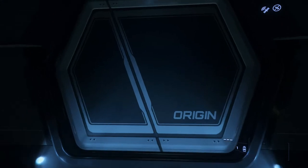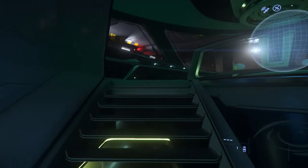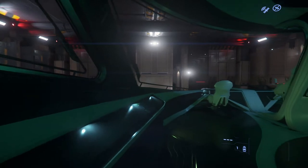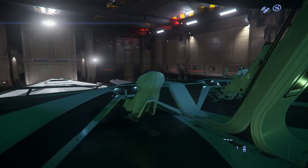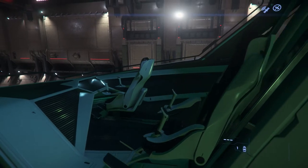I don't know if any 890 Jump owners have noticed, but they've made a couple of very subtle changes to the interior — two that I've noted. If you want me to do a video on that, just let me know in the comments and I'll be glad to point that out.